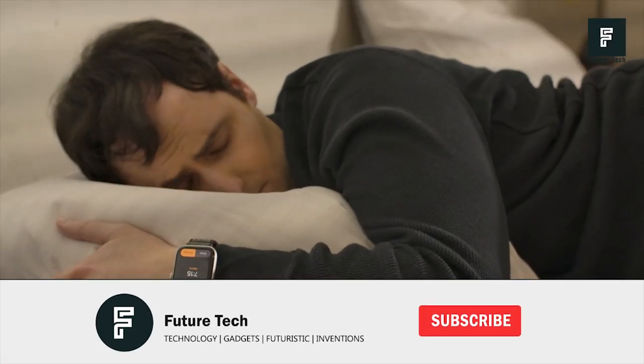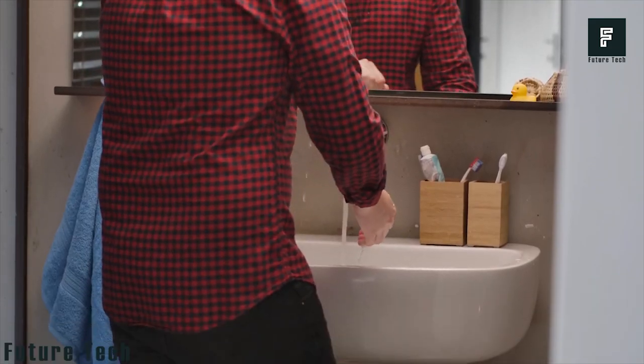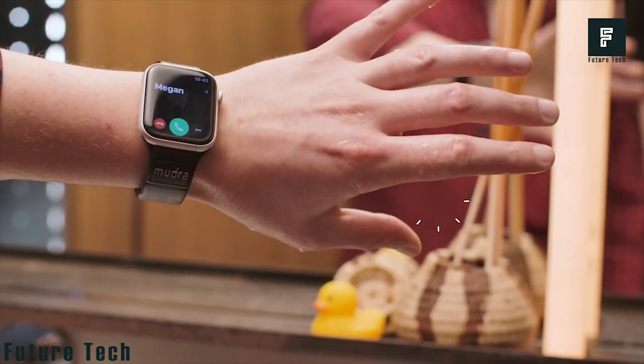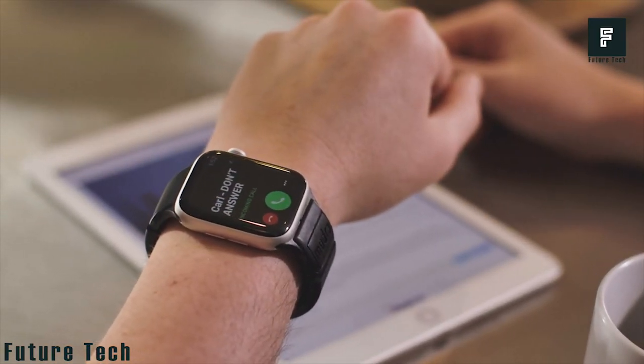These bands are available now on Indiegogo for a special limited time price. These bands are not yet ready to be shipped, but the company plans on having the devices released by the end of the year. If you buy now, you can have a band for almost 50% off the retail price, so be sure to grab one while they're available.